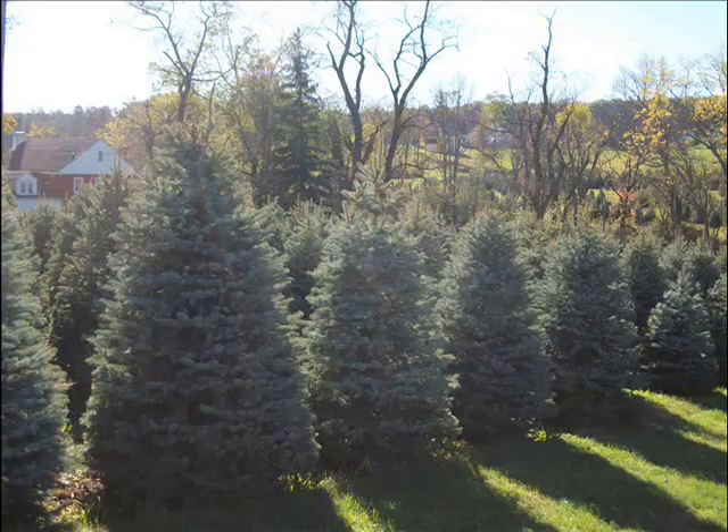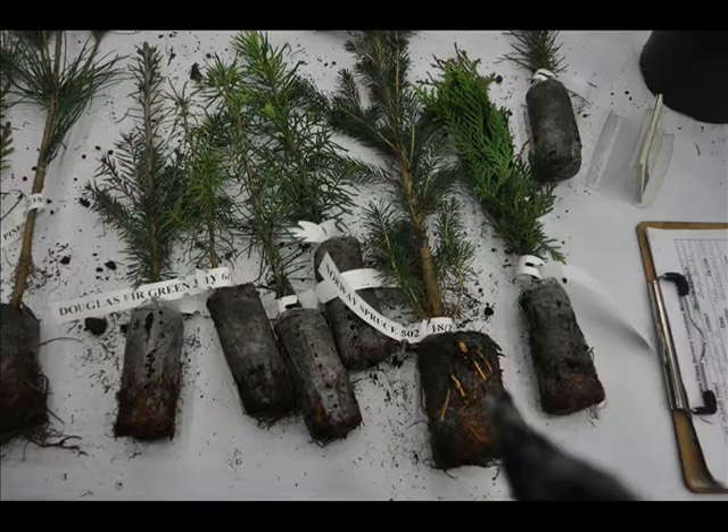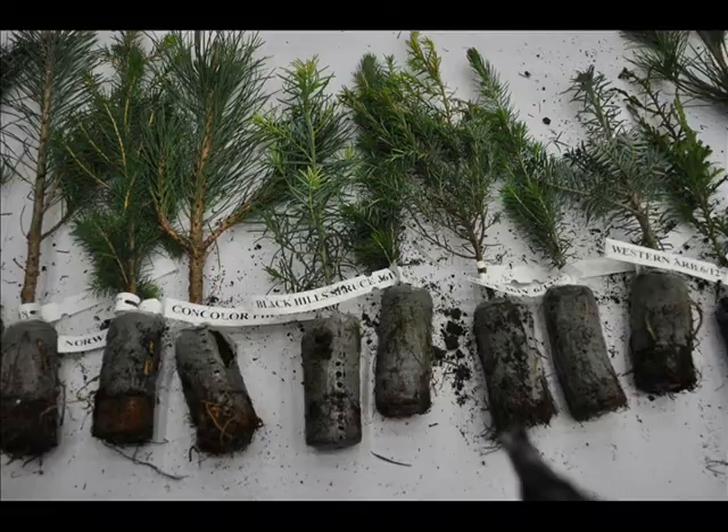It provides habitat for deer and birds, which hunters love. So you can plant these Christmas trees on your property to help the deer get there, and then also write off the expense of planting the trees as an expense. So the government pays you to help hunt some deer.